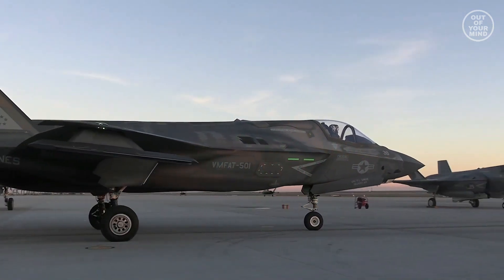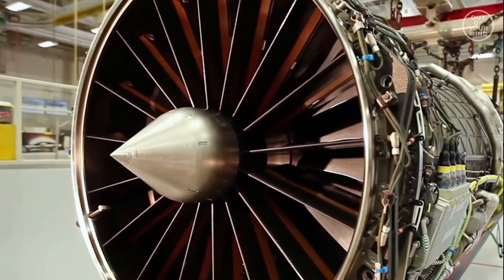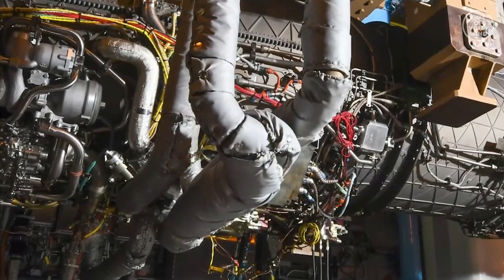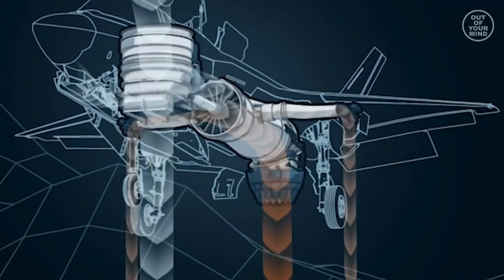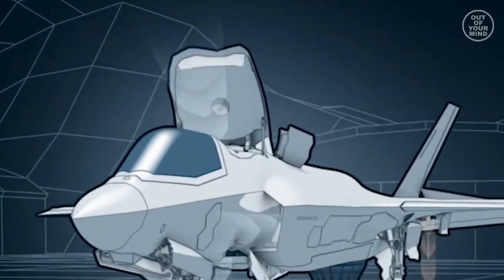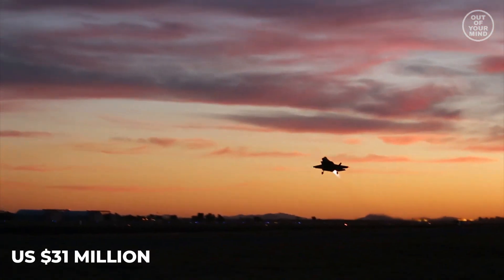This multi-role fighter is powered by a Pratt & Whitney F-135 PW-600 multi-cycle engine, a modified version of the F-135 engine used on F-35A and F-35C variants. Interestingly, the engine of the F-35B is far more expensive than those of other F-35 variants — engines of the F-35A and F-35C cost around $13 million, while the engine of the F-35B costs a whopping $31 million.